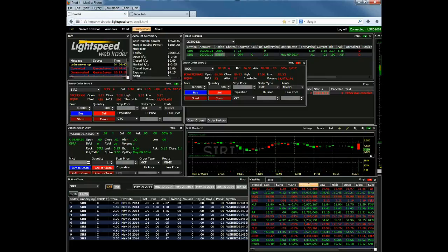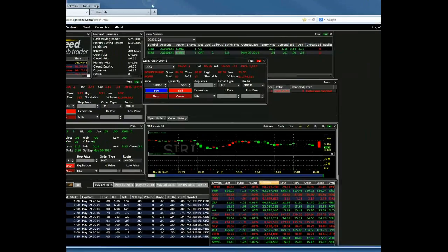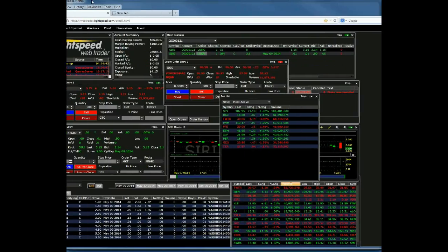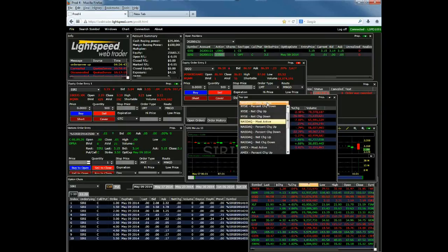Other windows include our Top List. You can use that to sort by a couple of different features — right now we have NYSE most active. If you're looking for stocks that are moving in terms of net change or percent change, this is a good way to sort and show you what's in play and what's being most actively traded. If you look at NASDAQ most active, today you'll see that Facebook was the most active NASDAQ-listed stock, followed by the Q's, Groupon, and Yahoo. It's a good tool for letting you know what's going on and what's in play on the day.